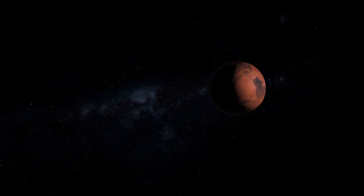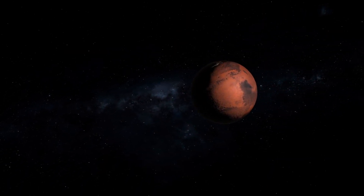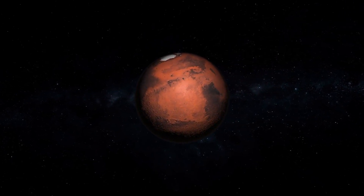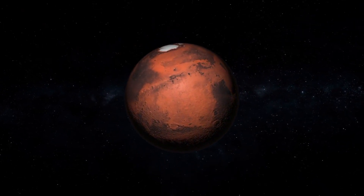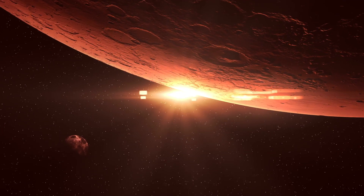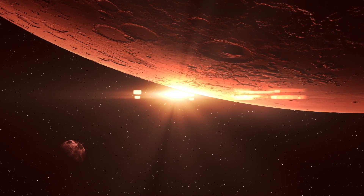Although definitive signs of life have yet to be discovered on the red planet, the odds of this observation seem to be more and more promising with the passing years, as Curiosity uncovers additional complex organic molecules and continues its drilling processes to locate biosignatures of life.